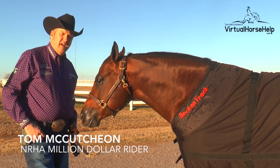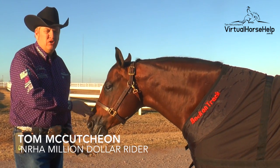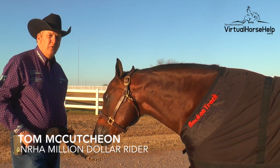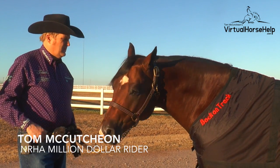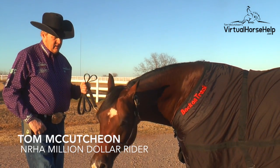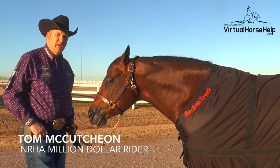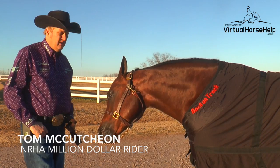We love all the Back on Track therapeutic products. This product here is the therapeutic mesh sheet, and I really like it because it's great here at home and on the road for keeping a horse comfortable. The ceramic in it really promotes circulation in the horses, and I think it's a big part of our training program. I really think it helps keep our horses comfortable and ready to be trained.